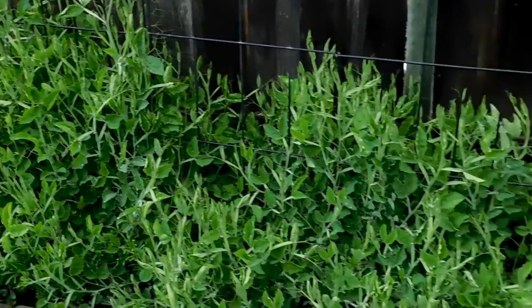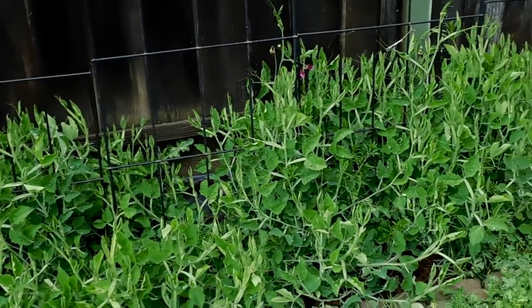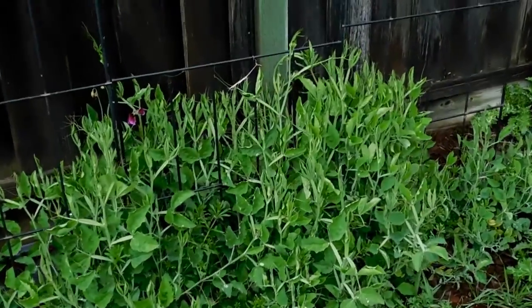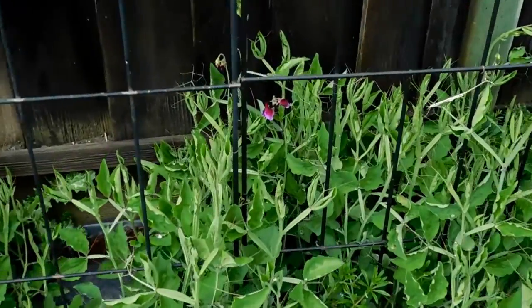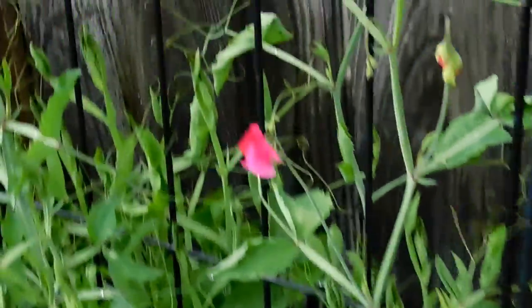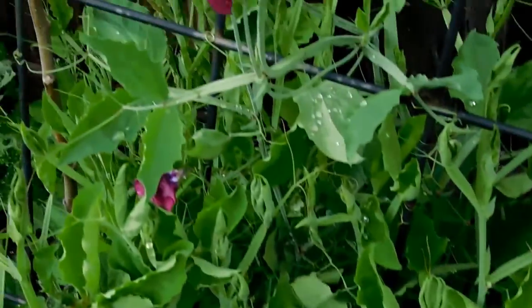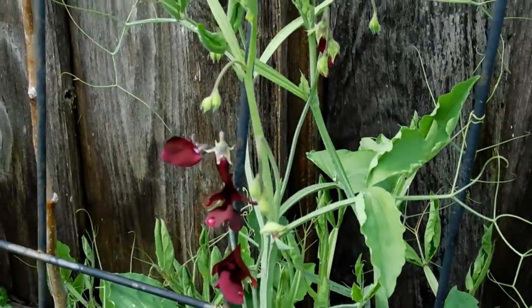Just a quick video. Today is March 15th, 2020. We finally have some Sweet Pea blossoms — there, there, there, there, and there.